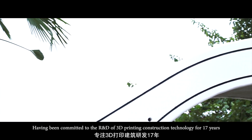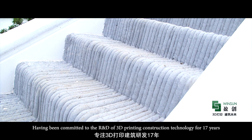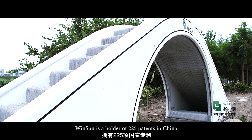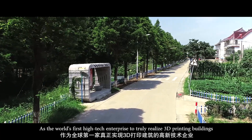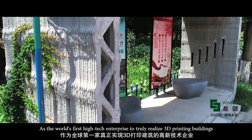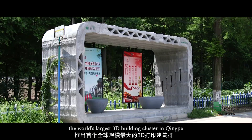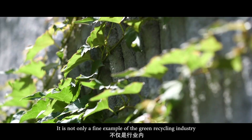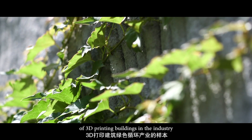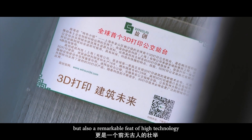Having been committed to the R&D of 3D printing constructions for 17 years, Winsun is a holder of 225 patents in China. As the world's first high-tech enterprise to truly realise 3D printed buildings, Winsun has launched the world's largest 3D building cluster in Qingpu. It is not only a fine example of the green recycling industry of 3D printed buildings, but also a remarkable feat of high technology.